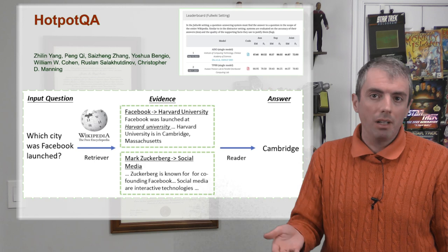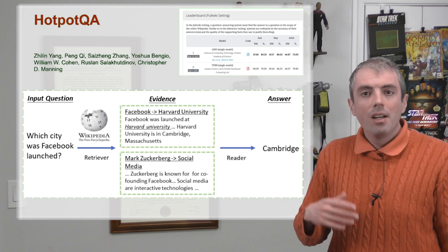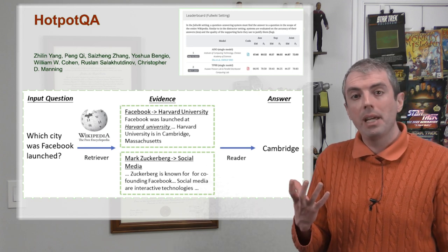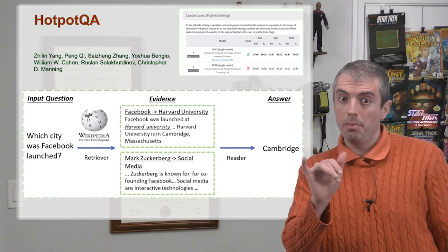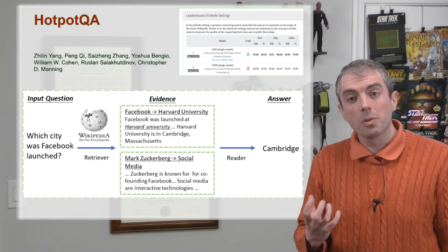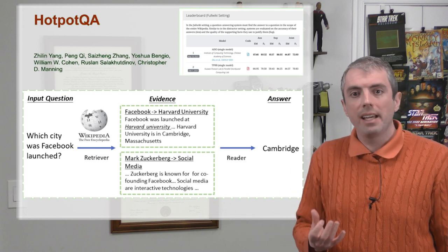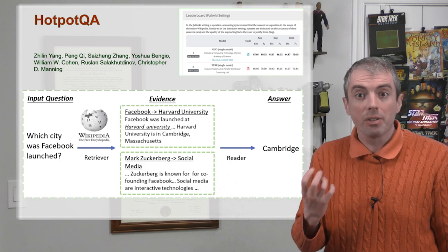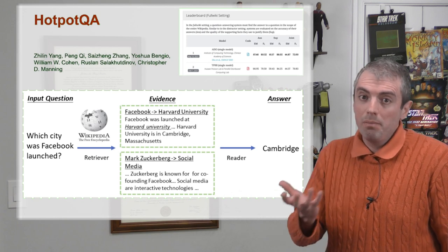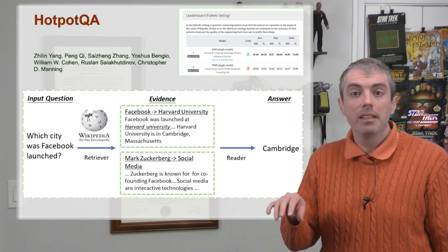In this example, to find the city Facebook launched in, you hop to the page on Harvard to find out that Harvard is located outside Boston and Cambridge. HotPotQA was authored by showing crowd workers two linked Wikipedia pages and asking them to write a question that required information from both pages to create a sensible answer. There's both an information retrieval problem as well as a machine reading problem here. HotPotQA has two evaluation settings: a full wiki setting where you have to find the evidence yourself out of all of Wikipedia, and a distractor setting where you're given some evidence and have to extract the correct hop from that limited finite set.